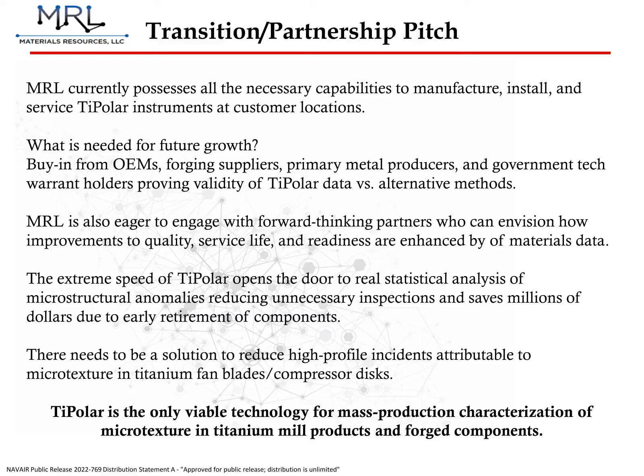With TIPOLAR-S development completed, MRL is ready to scale production and begin taking orders. It is the only technology that is capable of rapid, large-scale characterization and validation of titanium products for quality control purposes. We are eager to engage with forward-thinking partners who can imagine how their processes may be improved by the data that TIPOLAR provides. TIPOLAR is an extremely capable, compact, and cost-effective solution for microstructure orientation mapping in titanium. There is no other technology that comes close.